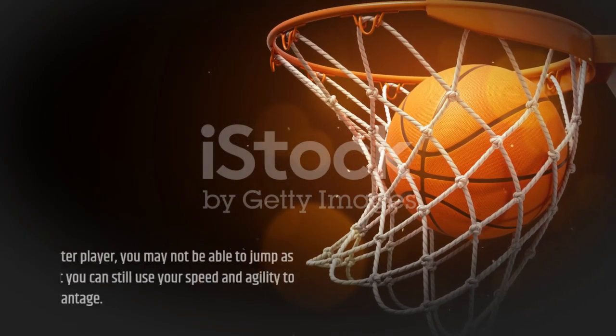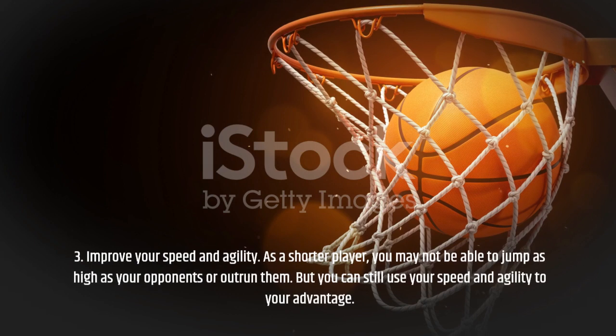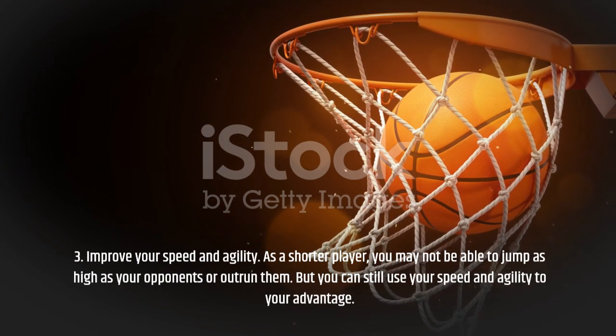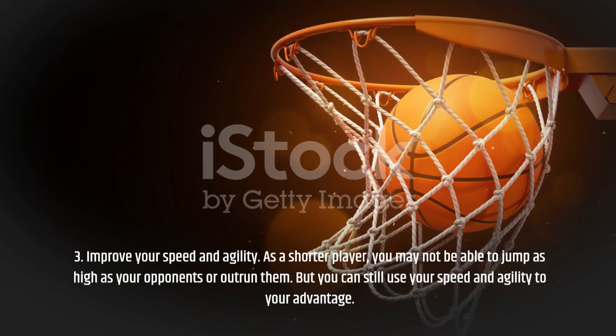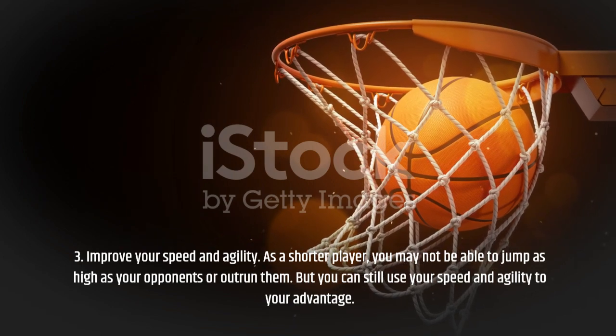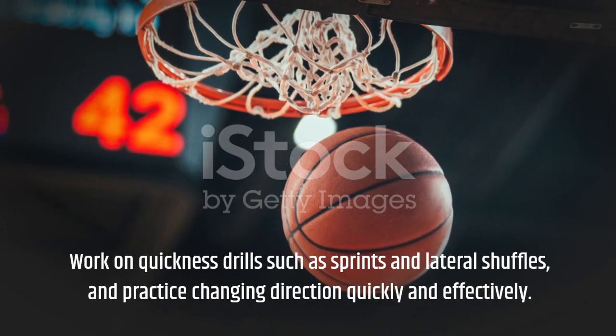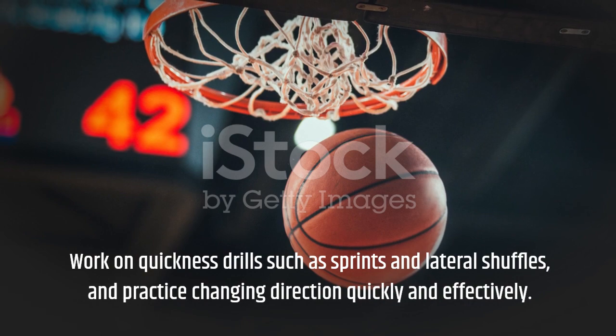Tip 3: Improve your speed and agility. As a shorter player, you may not be able to jump as high as your opponents or outrun them. But you can still use your speed and agility to your advantage. Work on quickness drills such as sprints and lateral shuffles, and practice changing direction quickly and effectively.